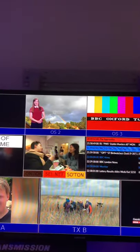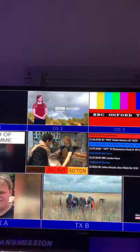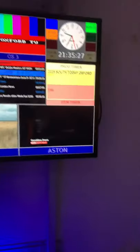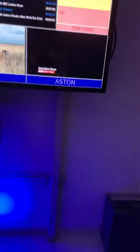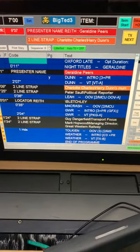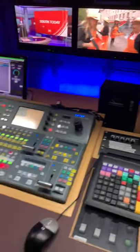Up there on OS2 is Alexis — she's recording our weather forecast as we speak. There in Southampton, she's at the other end of the A34. We've then got the Aston, which is all of the captions that are going to come up, and that's controlled by this computer here, Big Ted. Big Ted controls all our Astons. These are all the different captions we're going to be transmitting tonight in our late bulletin.